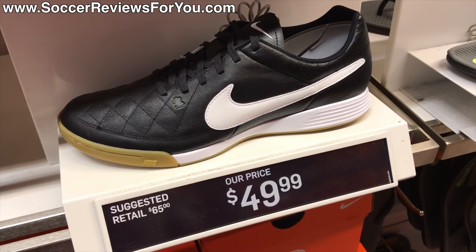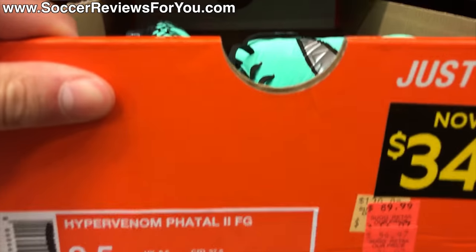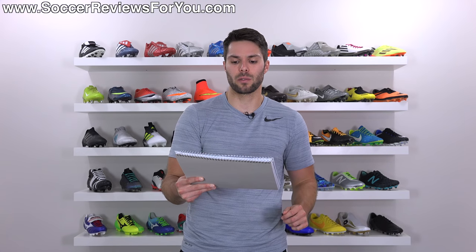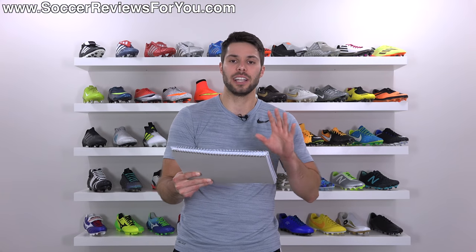They also had the Nike Tiempo Genio — the original Genio, going back to a previous Tiempo generation. Black and white colorway, one of the launch ones, on sale for $49.99. Original retail would have been probably $65–$70. They also had the Metal Flash Pack Nike Hypervenom Fatal 2, at a final clearance price of $34.97 — a solid shoe for $35. And they had the Dark Lightning Pack colorway of the Magista Onda 2 also on final clearance for $44.99, compared to original retail of about $80, so nearly half price.